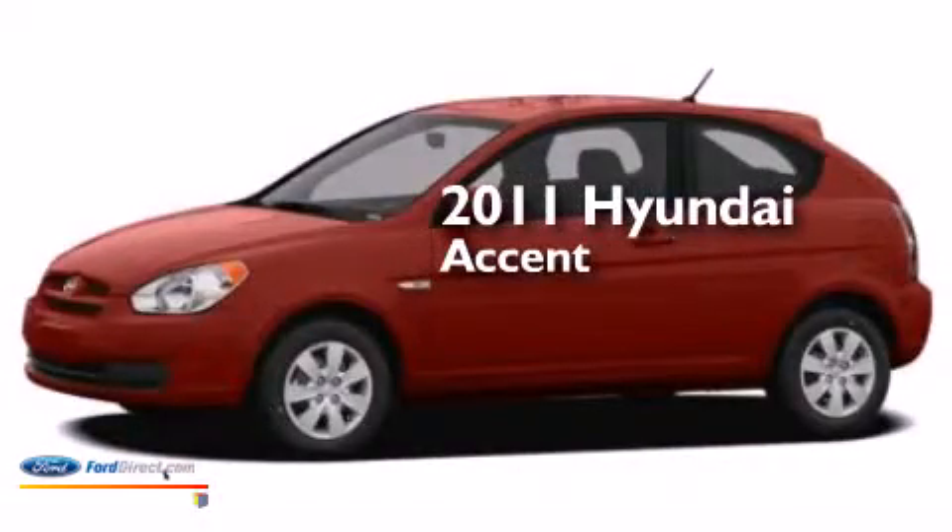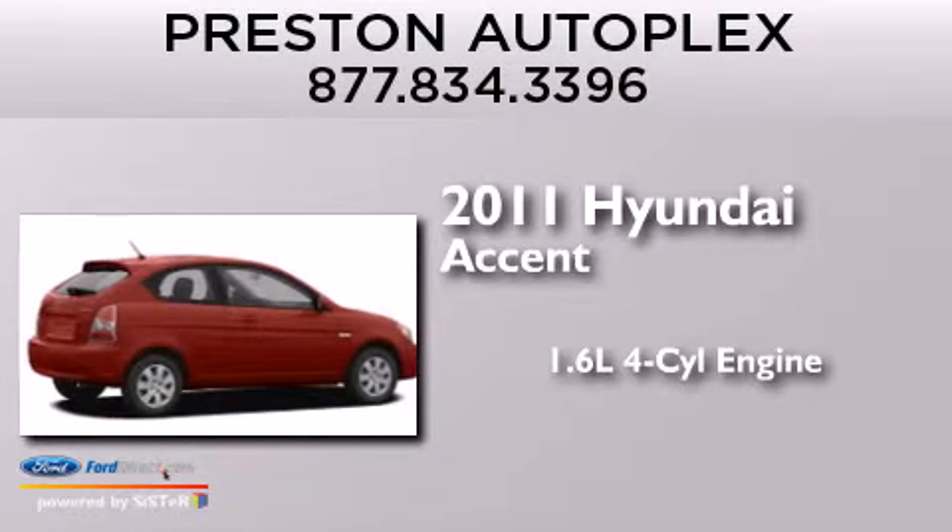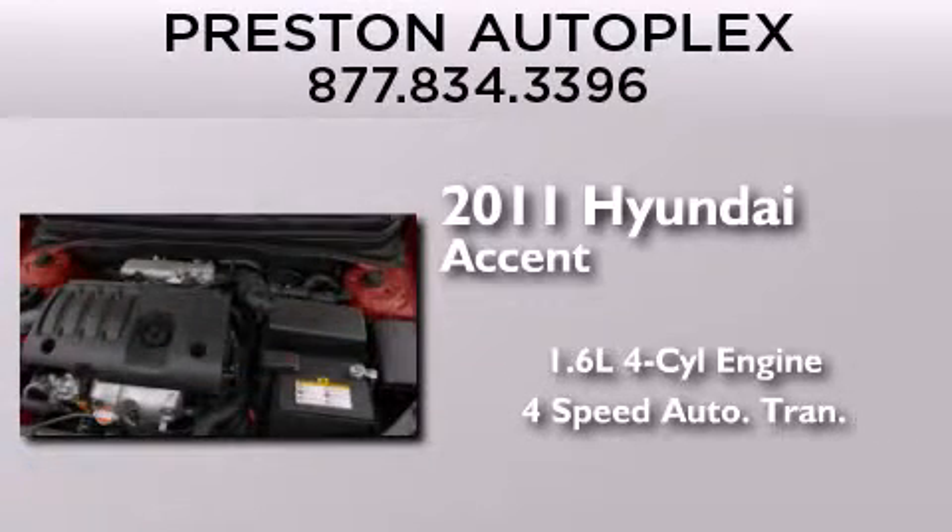This is a 2011 Hyundai Accent. It features a 1.6-liter, 4-cylinder engine and a 4-speed automatic transmission.